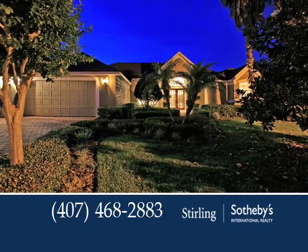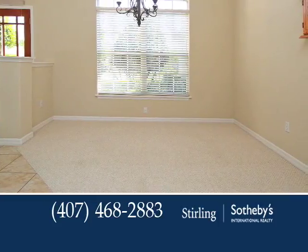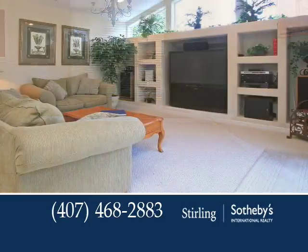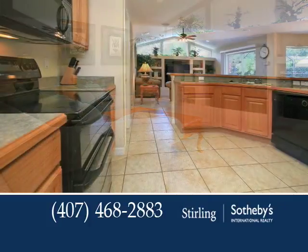This four-bedroom, three-bath home is sure to impress. A glass double-door entry welcomes you into the formal living and dining rooms. Surround sound highlights the family room and patio, plus there's a built-in wall unit for your artwork and media components.